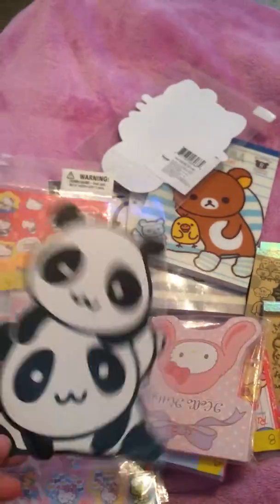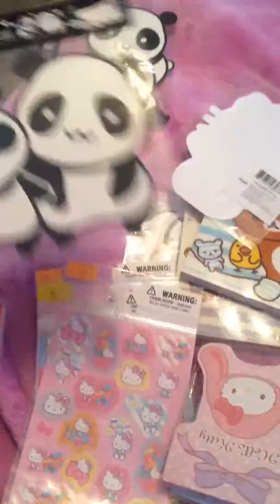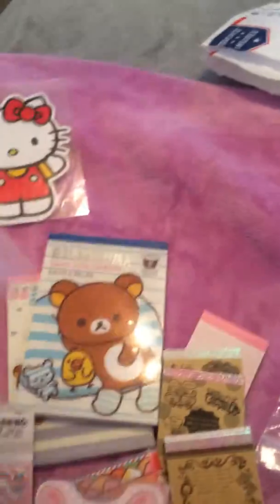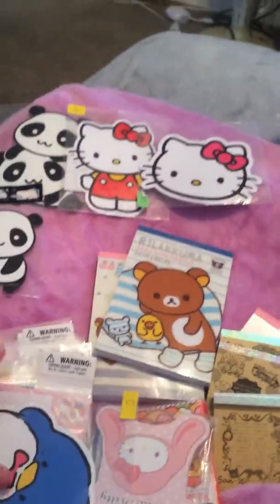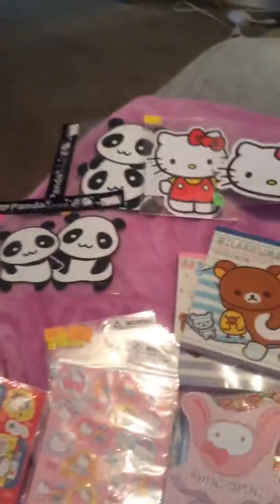So we traded for these panda stickers — they're the big ones and I thought those were super cute. And then these panda stickers. And then this huge Hello Kitty. There are some other big ones, and this huge Hello Kitty — I'm going to put that one in my car. And this huge Tuxedo Sam. So those are all the jumbo stickers that I traded for.